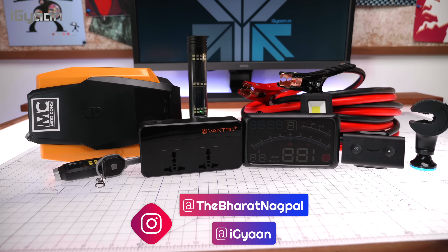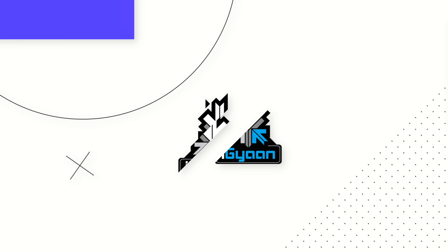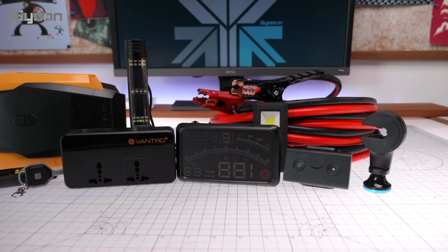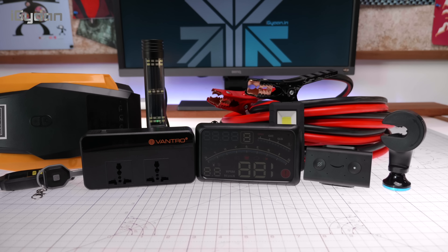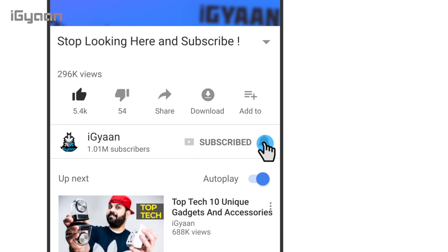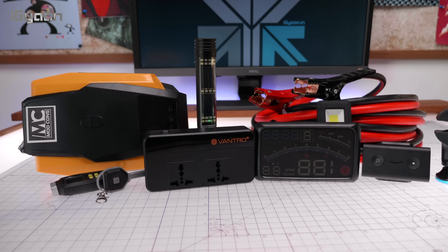Hey guys, what's up! My name is Bharat, you're watching iGan, and it's time for Top Tech. Today we're going to be checking out top tech gadgets and accessories for cars. If you enjoy Top Tech videos, don't forget to hit that subscribe button — more than 60% of viewers watching are not subscribed, and if you subscribe you get first notification when the video goes up.